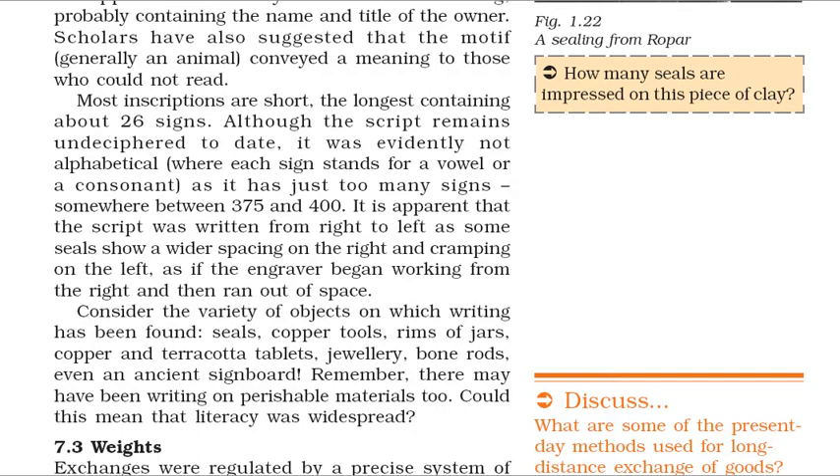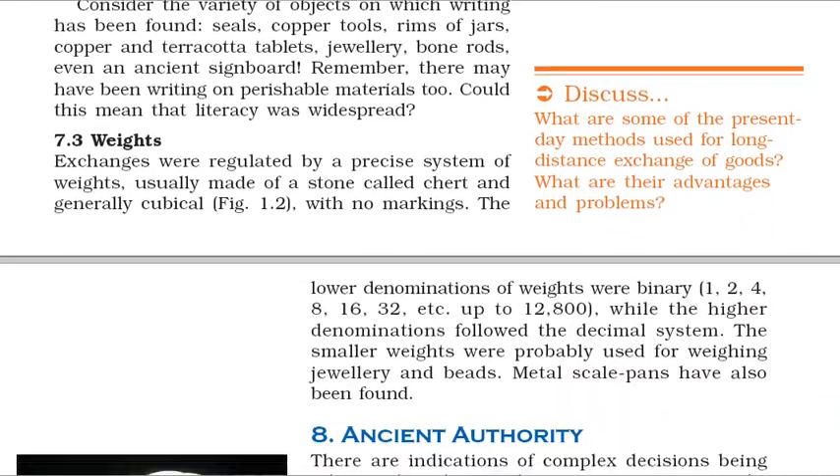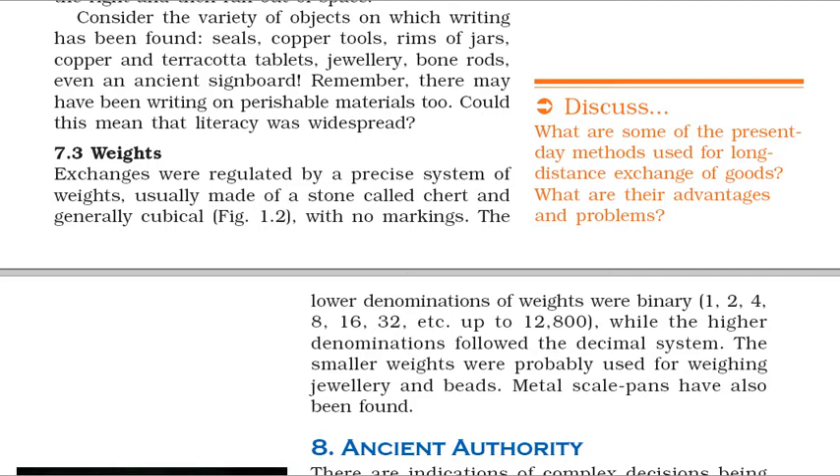Consider the variety of objects on which writing has been found: seals, copper tools, rims of jars, copper and terracotta tablets, jewellery, bone rods, even an ancient signboard. There may have been writing on perishable materials too. Exchanges were regulated by a precise system of weights, usually made of a stone called chert and generally cubical, with no markings. The lower denominations of weights were binary — 1, 2, 4, 8, 16, 32, etc. — up to 12,800, while the higher denominations followed the decimal system. The smaller weights were probably used for weighing jewellery and beads. Metal scale pans have also been found.